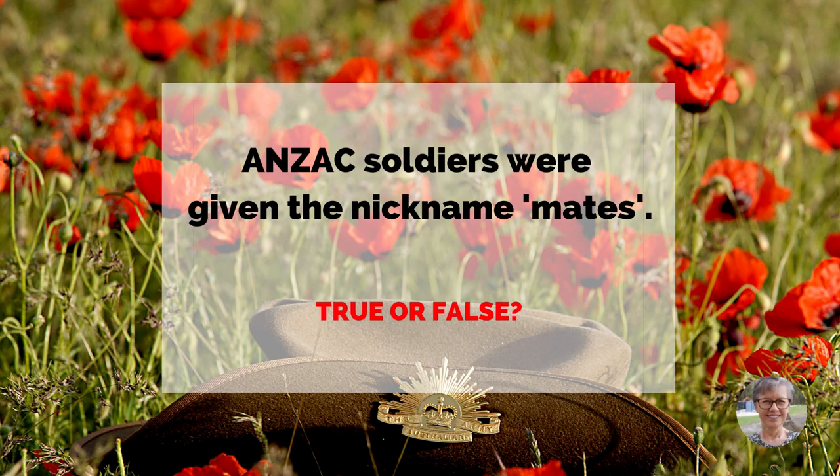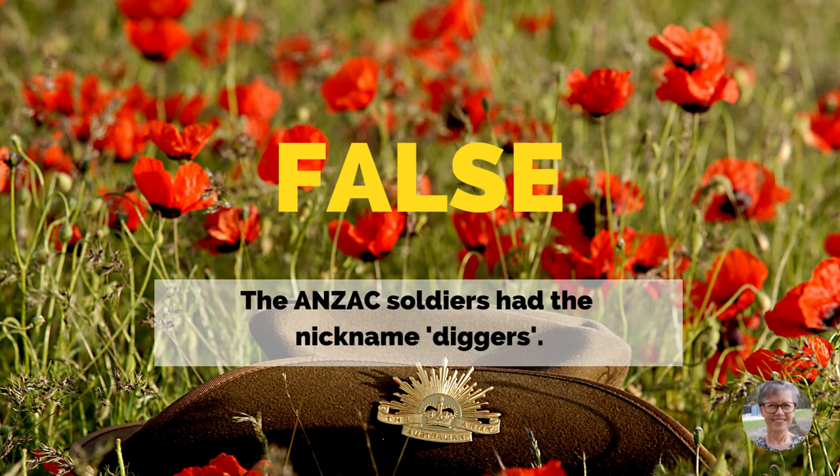Anzac soldiers were given the nickname mates. True or false? False. The Anzac soldiers had the nickname Diggers.